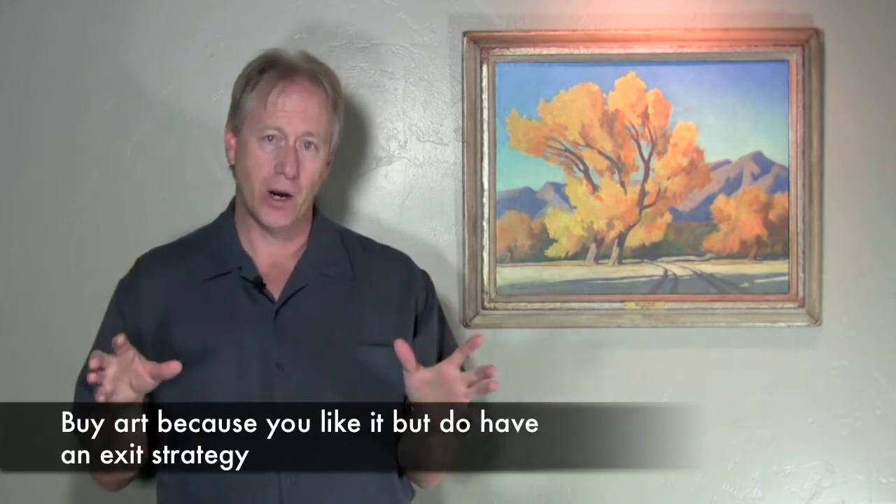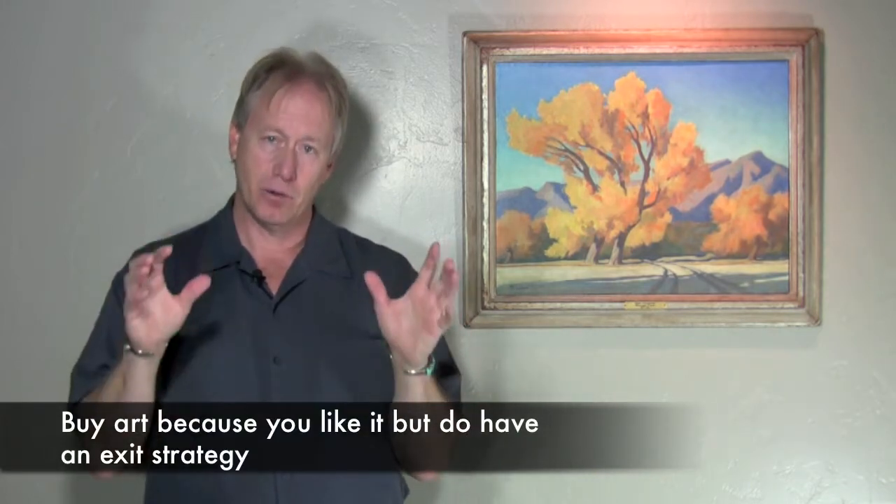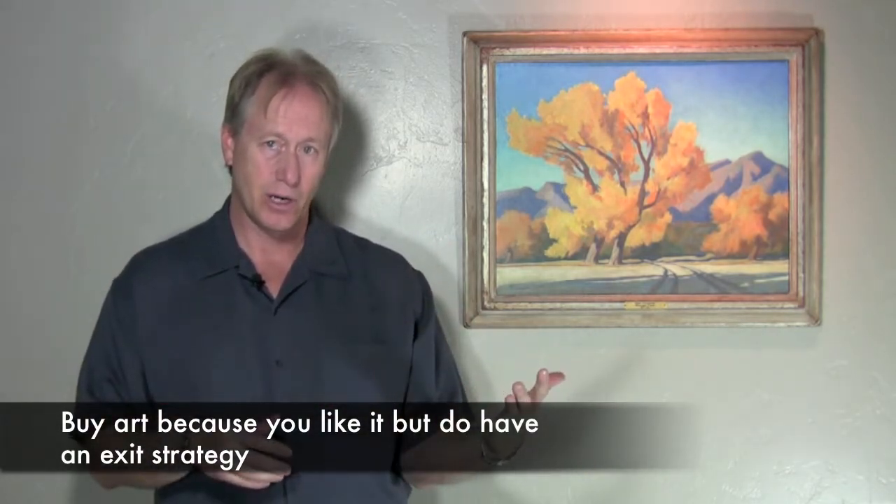I think it's important, even though I always recommend that when you're buying art, you buy it because you like it and you enjoy it, and it's not something that you're trying to make money on as an investment — it still should be in the back of your mind: what is my exit strategy if I have to get rid of it? And if you don't do that, then you're going to have a problem.